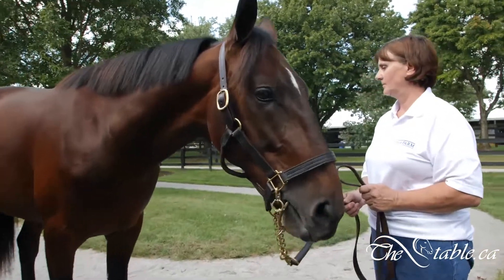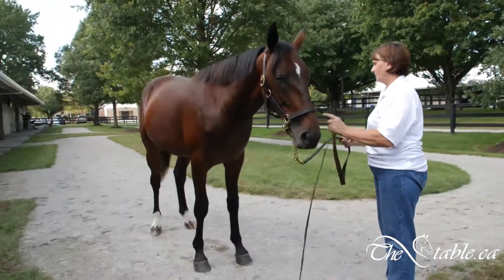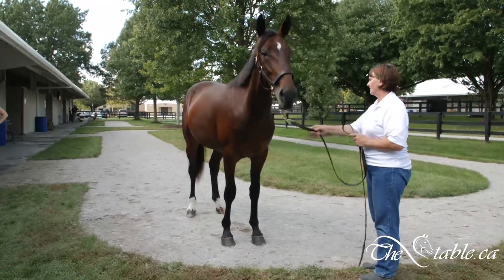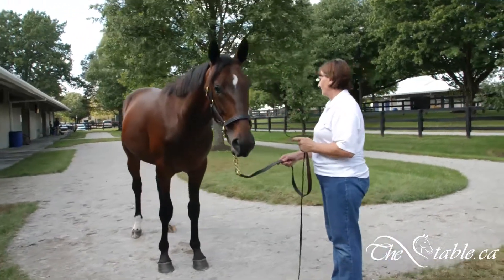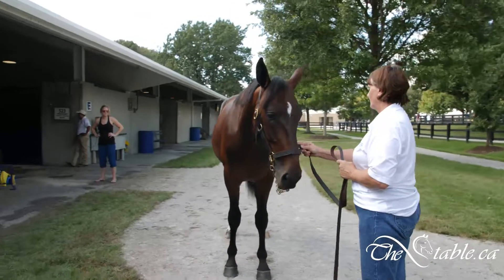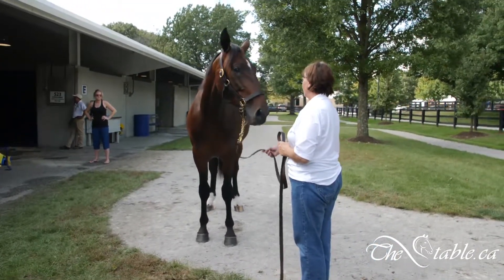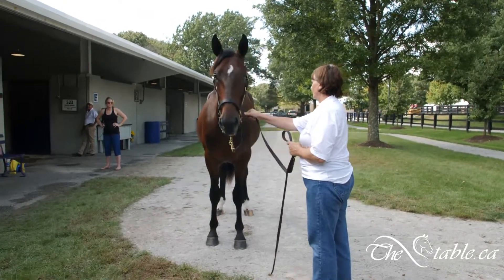This horse is early in day two, I believe, and very correct — toed in maybe a hair up front. But for me, this is one good-looking colt by Cadabra. I would say if you're going to rank it on a scale of 10, probably an 8, 8.5 anyway, minimum, maybe a 9. This is a good-looking colt that we will be paying very close attention to come day two at Lexington.